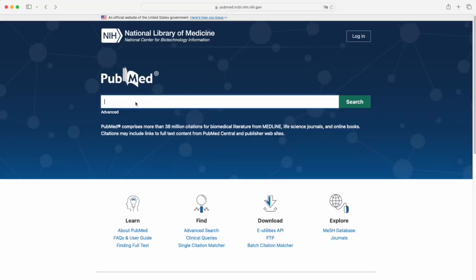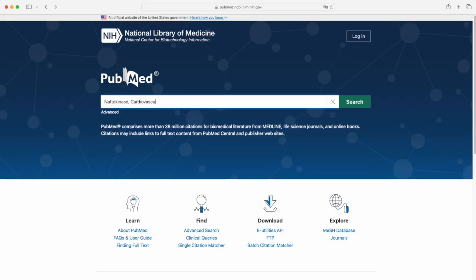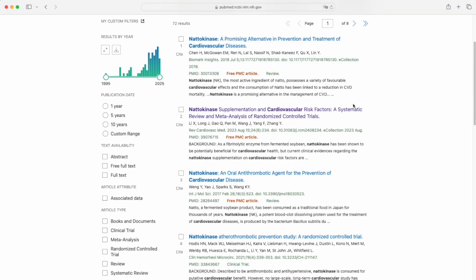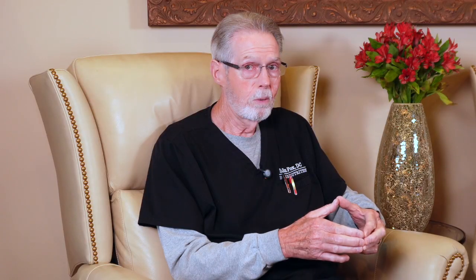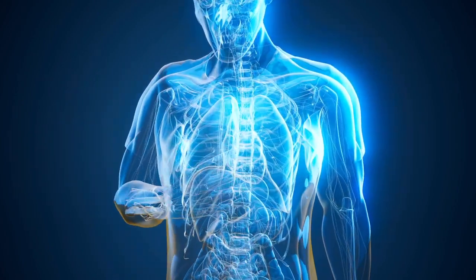If you go to PubMed and type in nattokinase, cardiovascular, there's like 70-something different papers published just on that. So it's got a lot of research on cardiovascular health. But we also wanted something that had some anti-inflammatory response — that's where the serrapeptidase came in. It does have a little bit more of an anti-inflammatory effect than just nattokinase by itself.